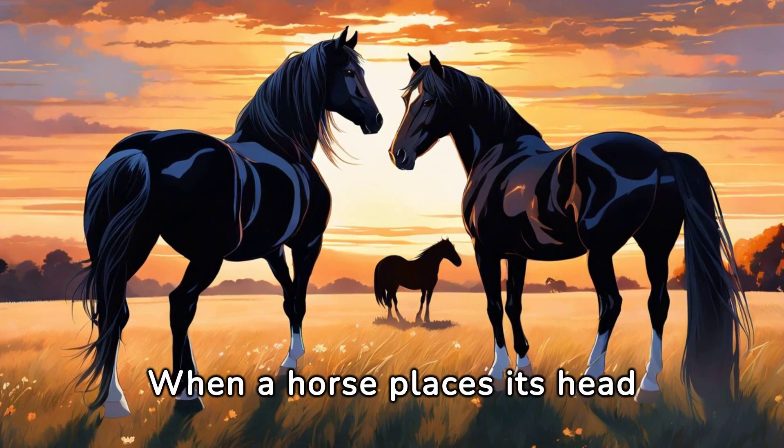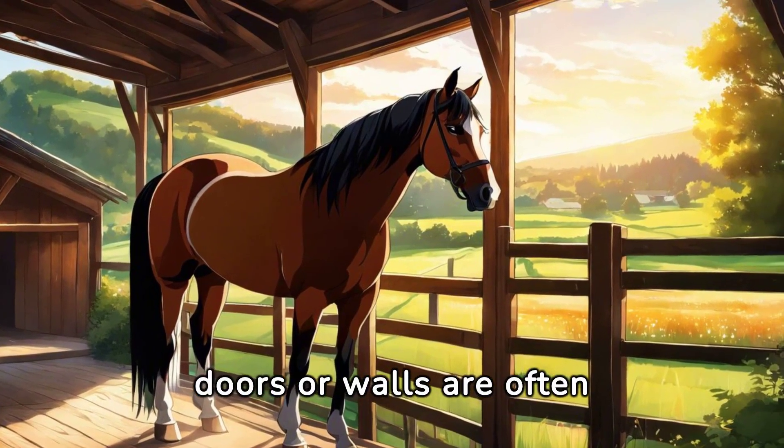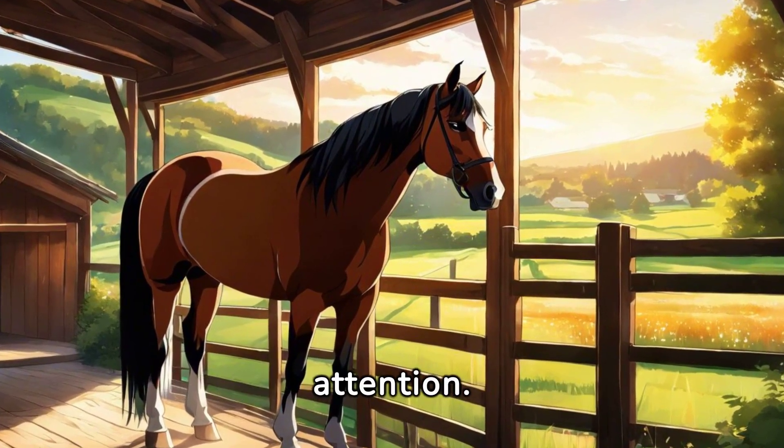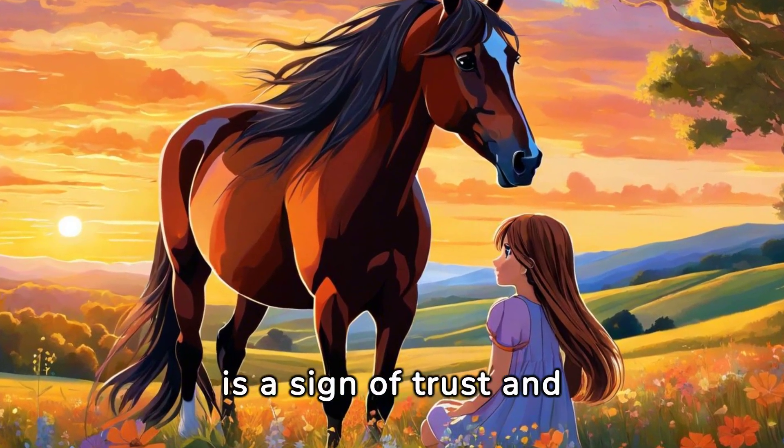When a horse places its head over another horse's back, it's often an assertion of dominance. Horses that kick their stall doors or walls are often bored, anxious, or seeking attention. A horse following you closely, almost like a dog, is a sign of trust and bonding.